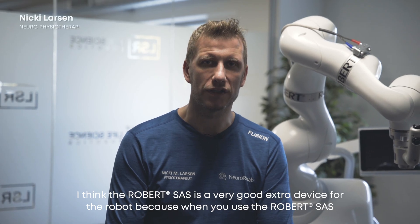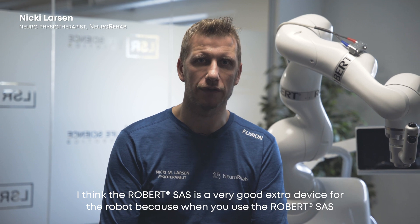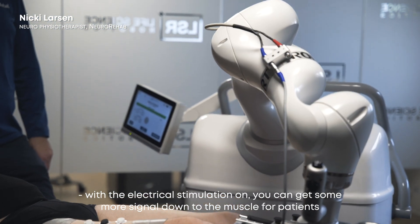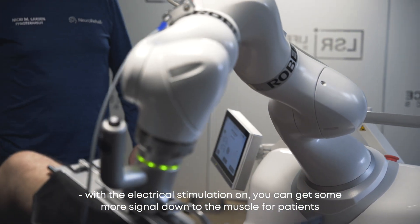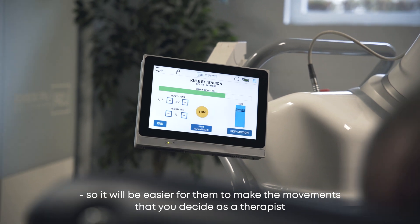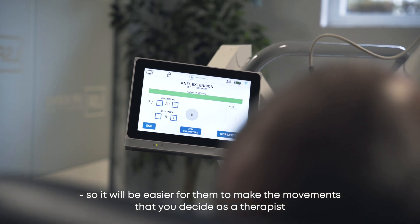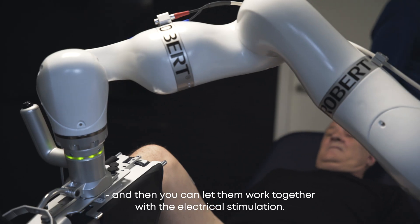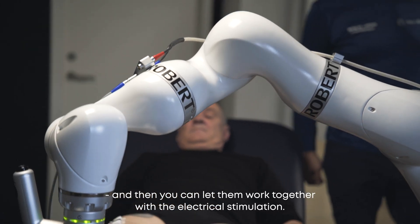I think the robot SAS is a very good extra device for the robot, because when you use the robot SAS with the electrical stimulation you can get some more signal down to the muscle for the patients, so it will be easier for them to make the movements that you decide as a therapist, and then you can let them work together with the electrical stimulation.